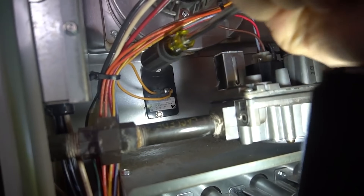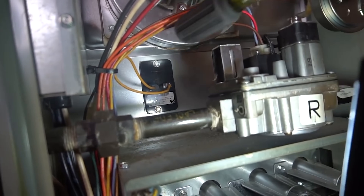I also have another video on how to reset that high limit switch. Sometimes it gets stuck open and your furnace never turns back on — you just have to tap that little switch, and oftentimes that's all it takes to get your furnace to turn back on.